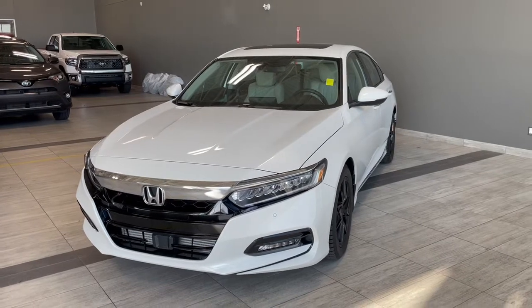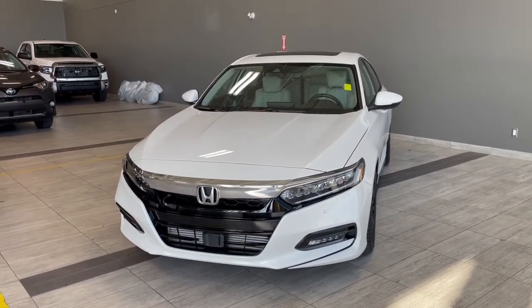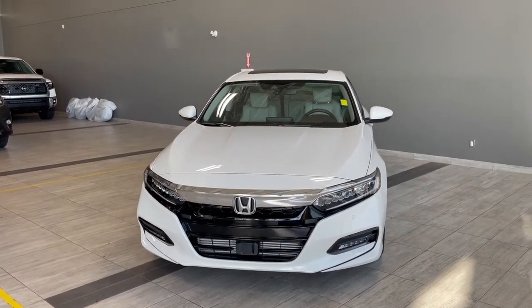We are located at Toyota Northwest Edmonton on 137th Ave and St. Albert Trail.